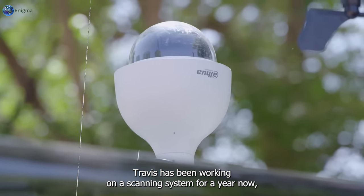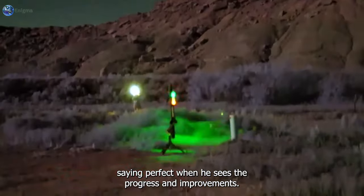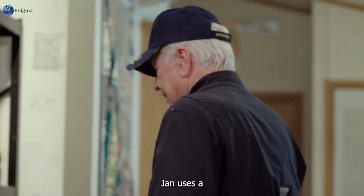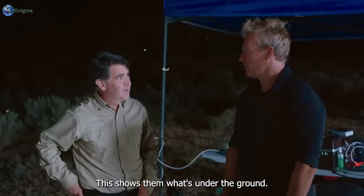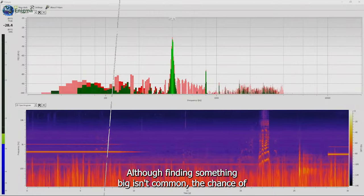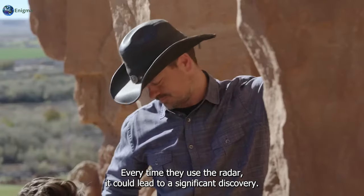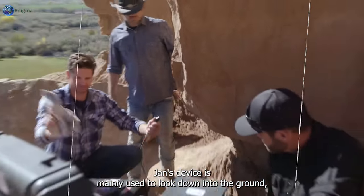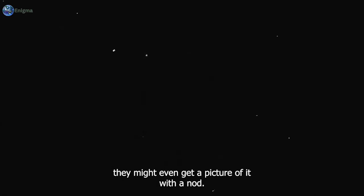Travis has been working on a scanning system for a year now, aiming to get clearer images of what lies beneath the surface. Jan uses a steady method where he moves back and forth over the area, a technique called the push-broom approach. His device sends strong radio waves into the ground, which bounce back when they hit something solid, creating an image on a screen known as a radargram. This shows them what's under the ground. Jan's device is mainly used to look down into the ground, but it can also pick up signals from above — important because they've seen odd things in the sky over the triangle area. If something flies over while Jan is using his radar, they might even get a picture of it.